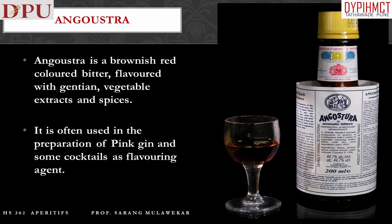Angostura is a brownish-red-colored bitter, flavored with gentian, vegetable extracts, and spices. It is often used in the preparation of pink gin and some cocktails as a flavoring agent.